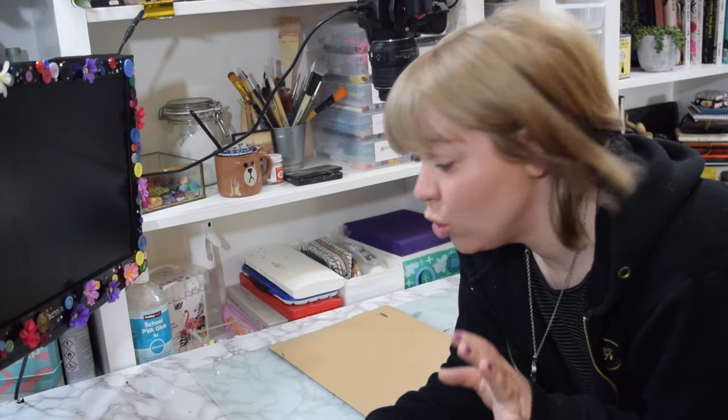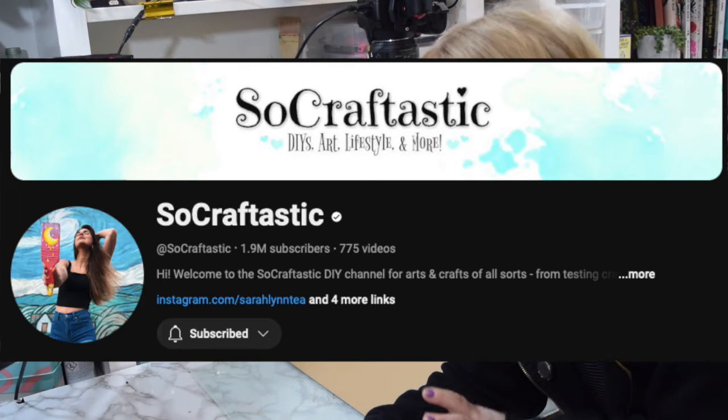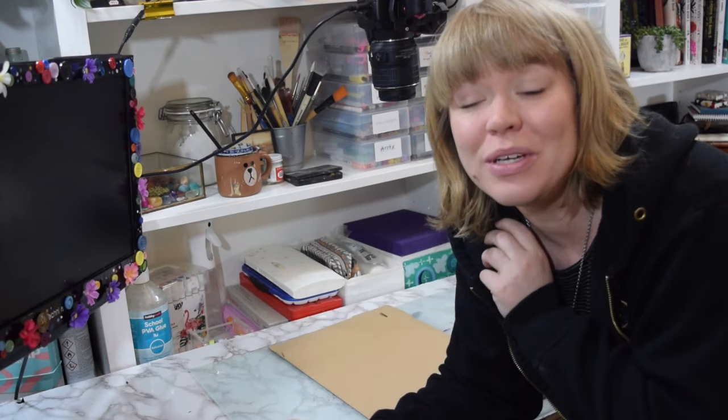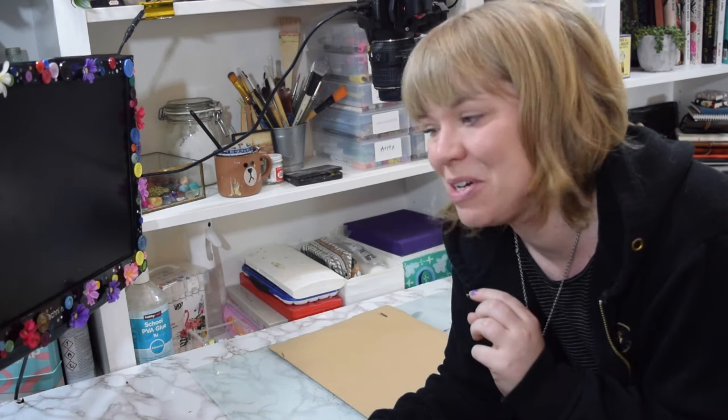I've got a few orders to pack today. One is so exciting because it's from Sarah from SoCraftastic - I can't believe I'm packing an order for her. I've also got an order from Karen, who has been an incredible supporter of my channel for quite a while now. So I'm really excited to send her some goodies as well.